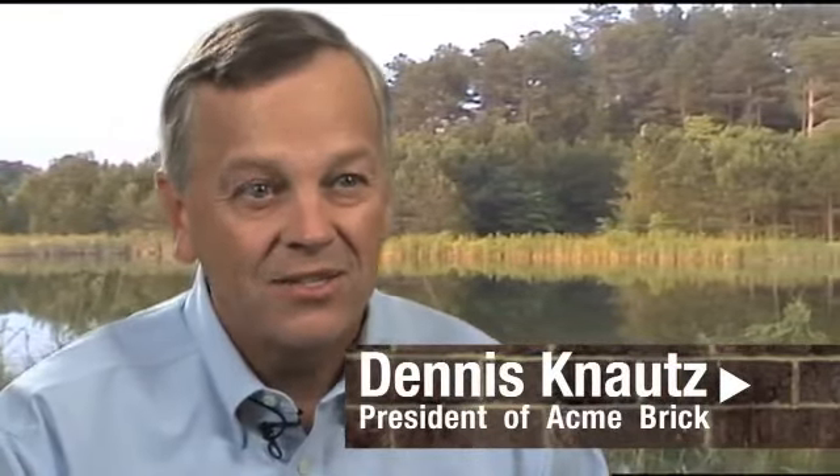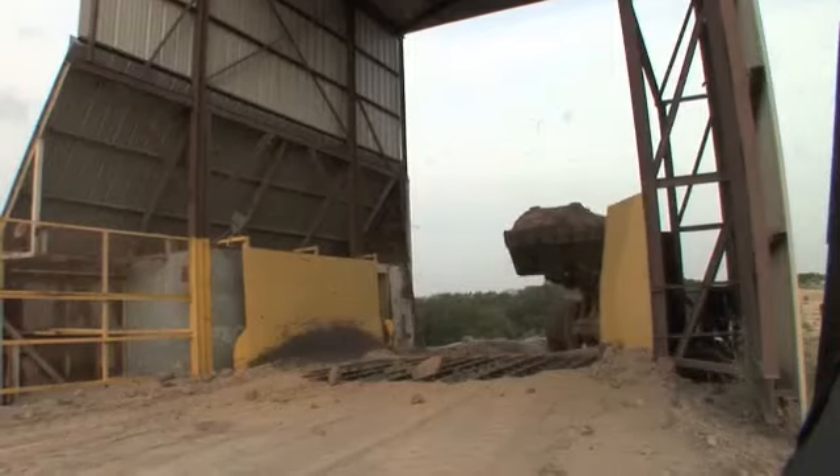The Brick Industry Association has a biennial awards program that recognizes outstanding environmental achievements, and Acme has won that award every year that that award ceremony has gone on. After the clay is mined and stockpiled,